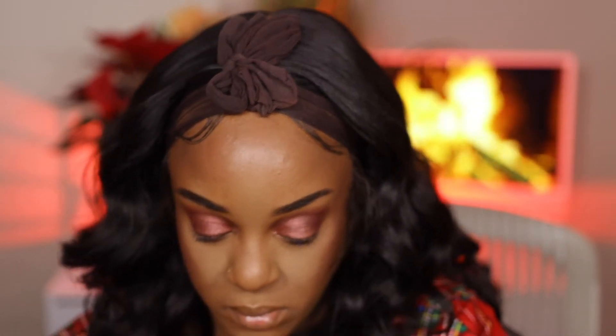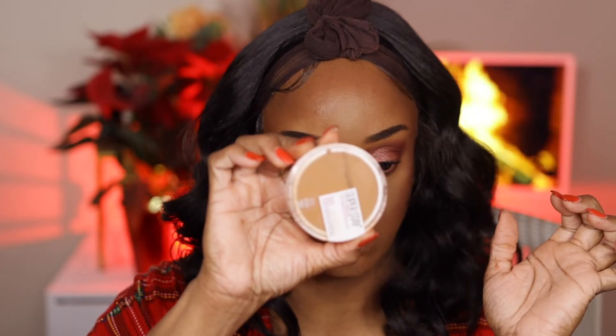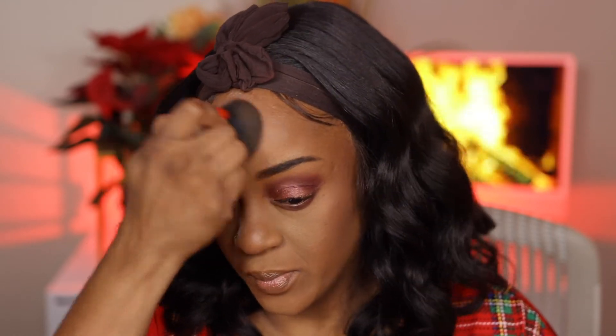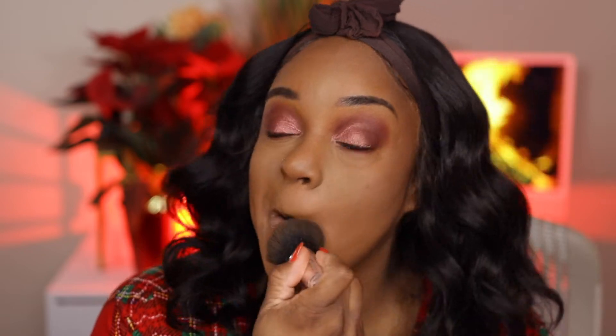Next up is my Maybelline SuperStay powder in 355 Coconut to set the remainder of my face and blend everything together — no harsh lines, no streaks, no extra powder sitting on top of my forehead or underneath my eyes. Just making sure I brush all that powder away so my face has an even canvas.